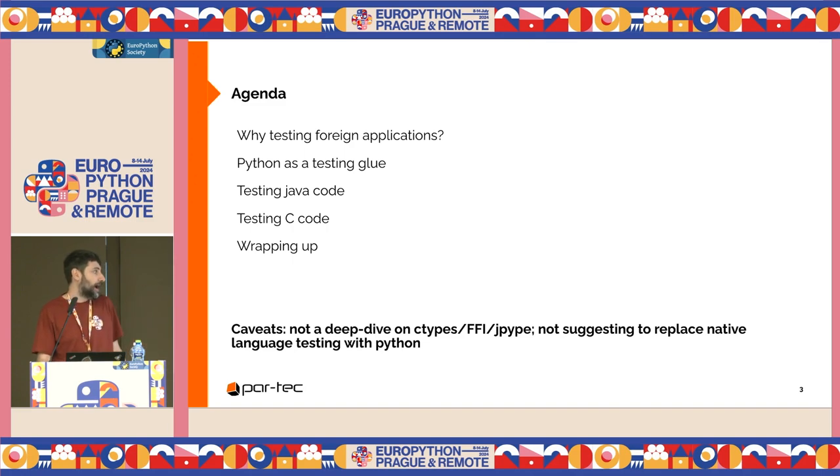This is not a deep dive on ctypes, foreign function interface, or JPype. And I'm not suggesting replacing native testing with Python.